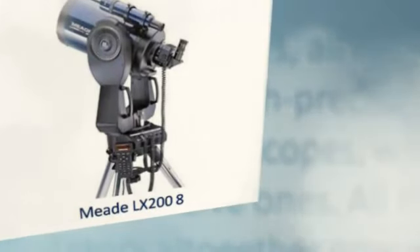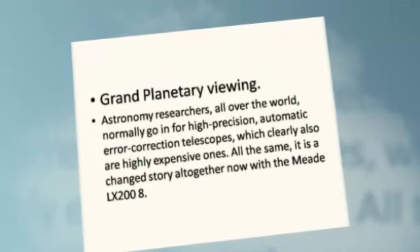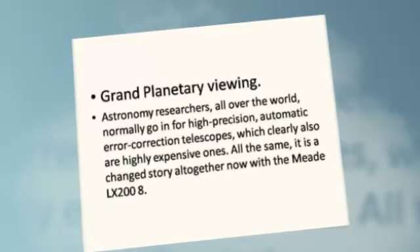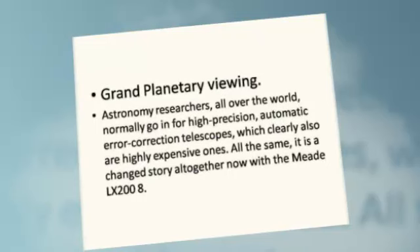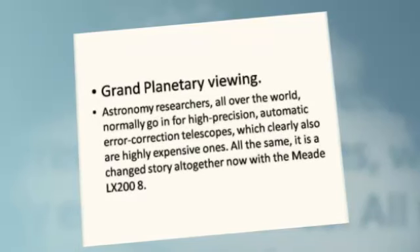Meet the Meade LX 208, a telescope with several fascinating attributes for grand planetary viewing. Astronomy researchers all over the world normally go in for high-precision, automatic error-correction telescopes, which are also highly expensive ones. All the same, it is a changed story altogether now with the Meade LX 208.